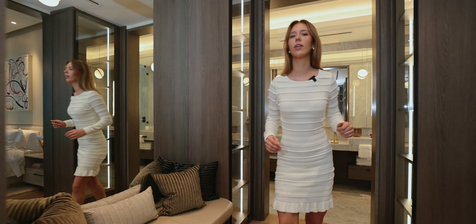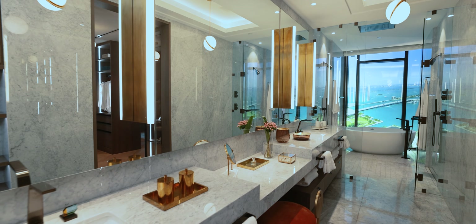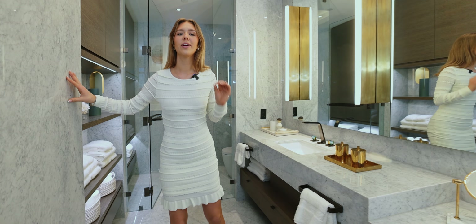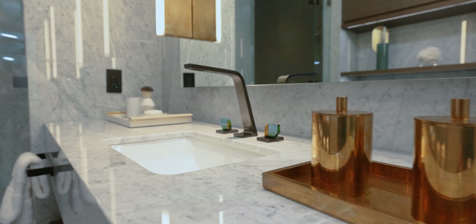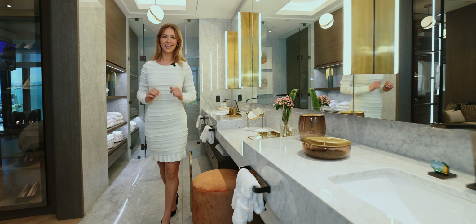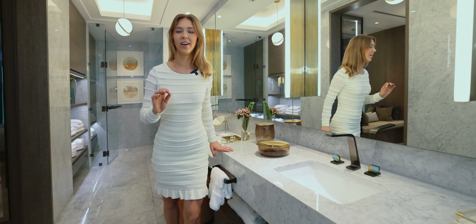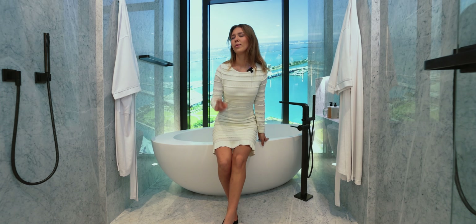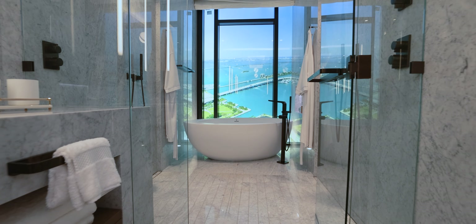Speaking of busy mornings, let me show you the master bathroom. When you walk in, you'll notice the beautiful marble finishes that run through the entirety of your bathroom. Double sinks are also a must — custom Italian vanities with crystal fixtures. I saved the best for last: the bathtub is top of the line and to die for. I will definitely be getting one of these for myself. Anyways, let's go check out the terrace.